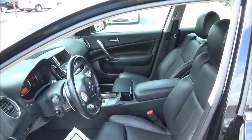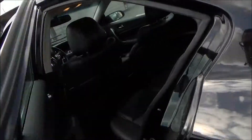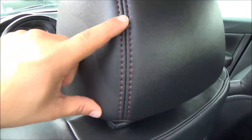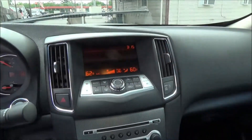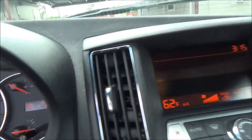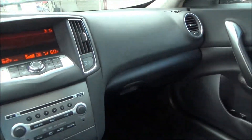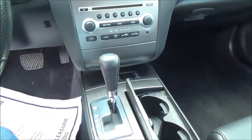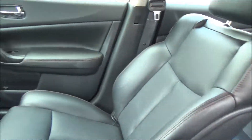Interior is super clean, Greg. Black on black leather, and they have like this little red stitching, which looks really cool, especially at night time. As you see, the full screen right there in the middle. Mileage on the vehicle: 43,358 miles. It also has this really classy stitching around the steering wheel.